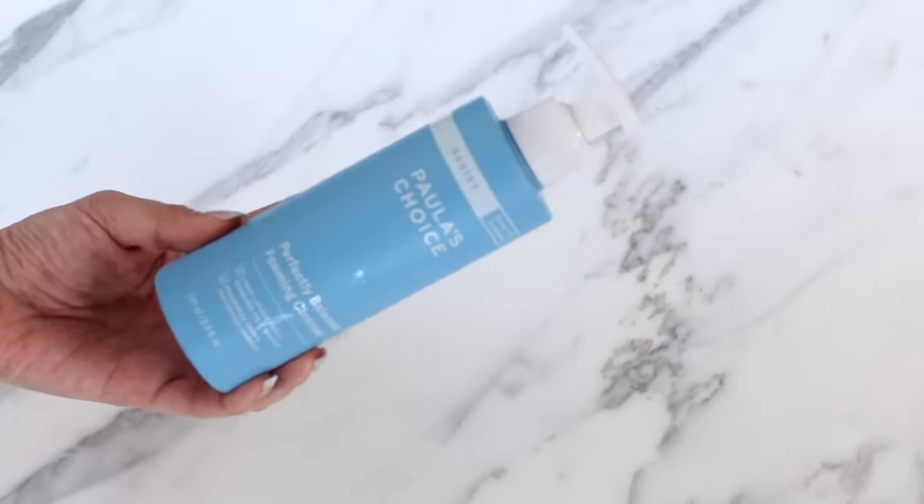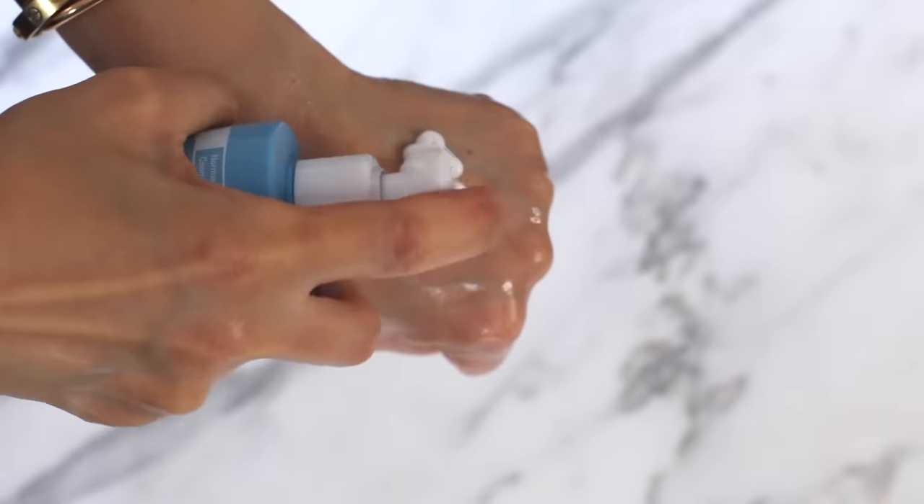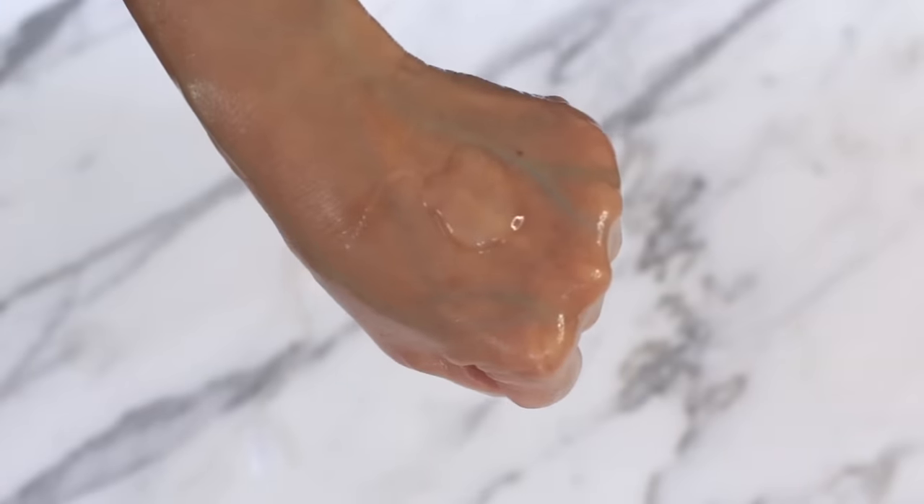The Perfectly Balanced Foaming Cleanser is so unique — I've never really tried a cleanser like this. It's what I'm using now in summer when there's a lot of congestion. It gives a little more of a cleanse but is still really gentle. It's a cream cleanser that actually foams a little bit, using natural cleansing agents that are really gentle, with an extra dose of ceramides, cholesterol, and fatty acids, plus soothing ingredients. The Defense Hydrating Gel to Cream Cleanser is another really soothing, calming cleanser — great at removing pollutants and grime, rinsing off without any greasy residue.